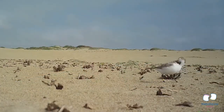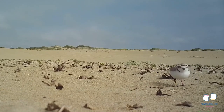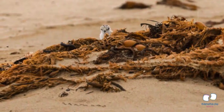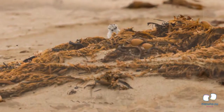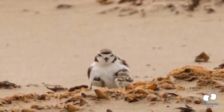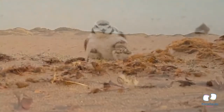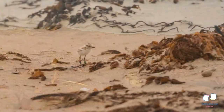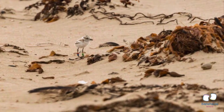Some plovers will stay on the beach year-round while others leave and come back when it's time to breed, build their nests, lay eggs, and raise their chicks. Nests usually have one to three eggs, and the eggs take about one month to hatch. Within hours of hatching, the baby chicks are out looking for their own food — small insects or crustaceans. Nesting season is March through September, arguably the most important season for Western Snowy Plover protection.